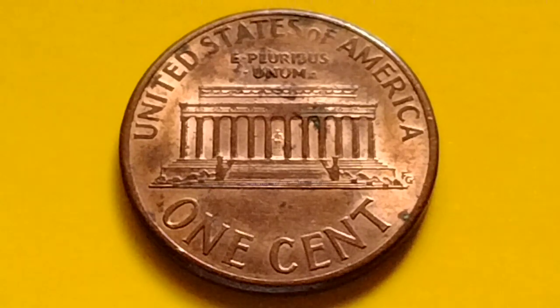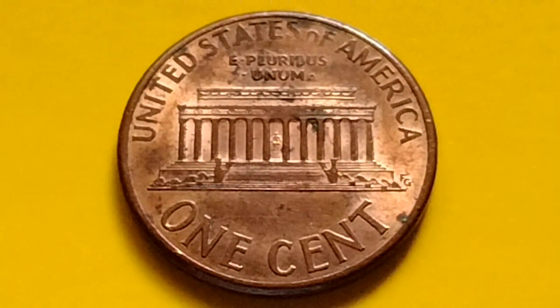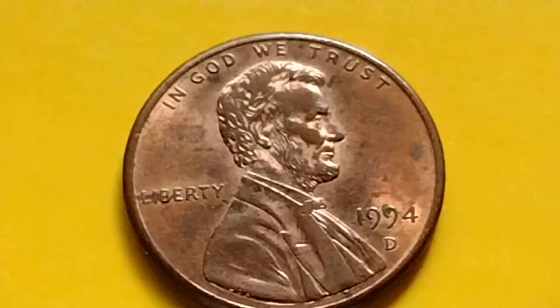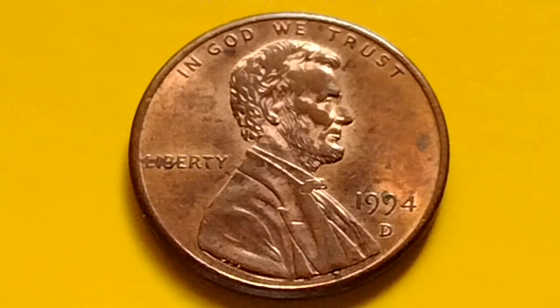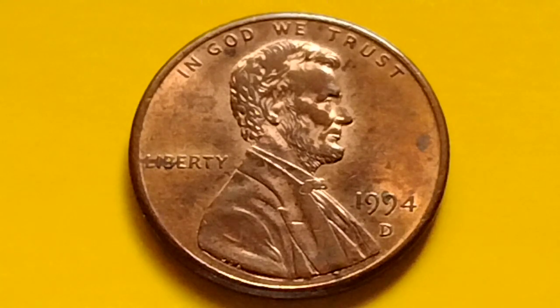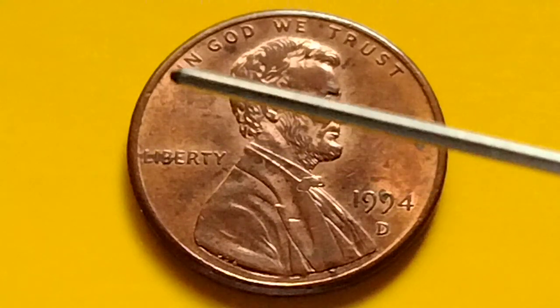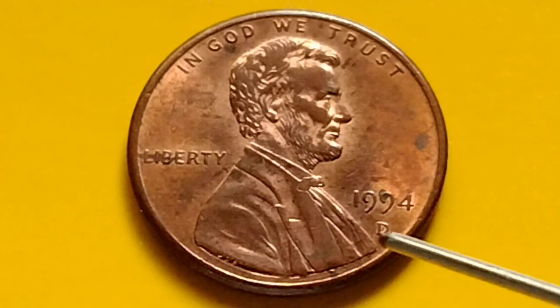Hey guys, hello! We have here a Lincoln Memorial cent, or Lincoln penny. Let's talk about the year 1994-D, or 1994 Denver Mint Lincoln Memorial cent. I have some information about the price or value of the 1994-D Lincoln penny in top conditions. First, let's read what's written on the coin: 'In God We Trust, Liberty, 1994-D.'